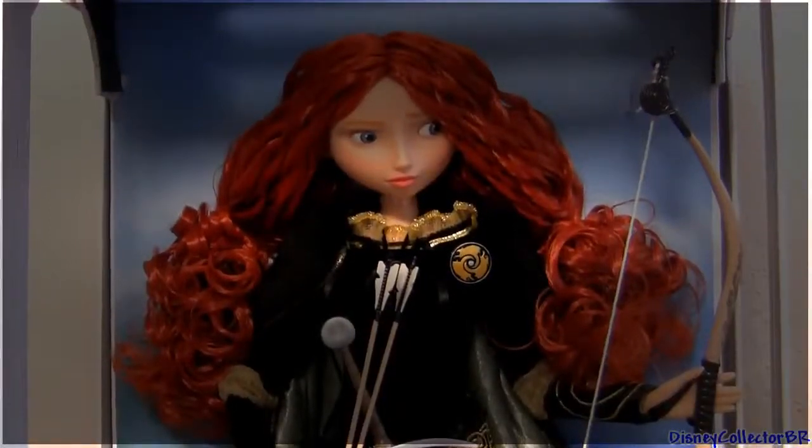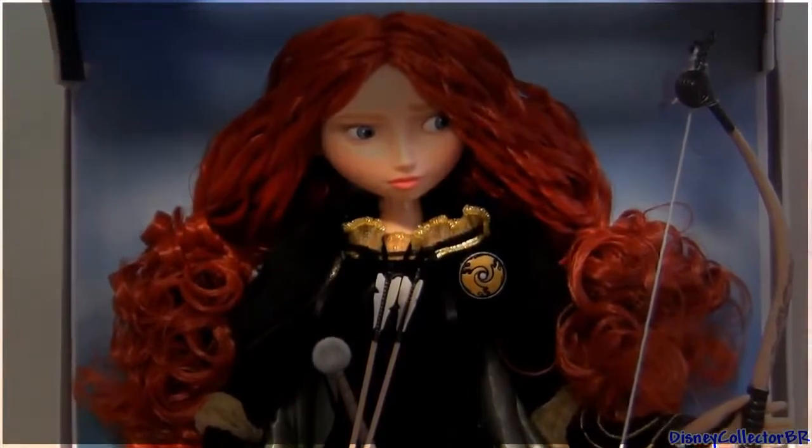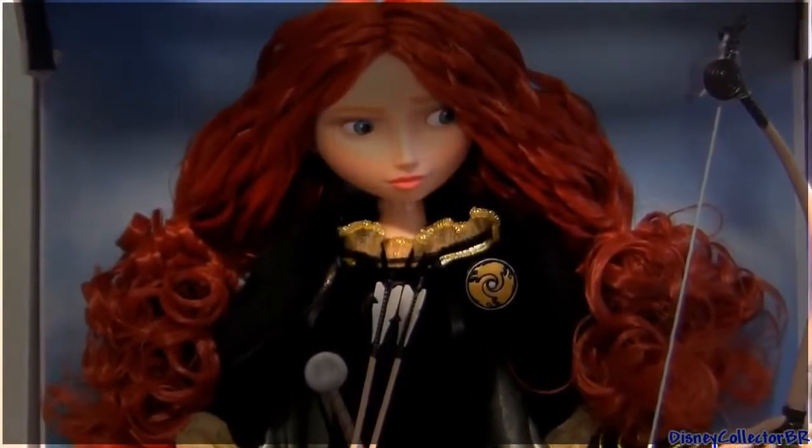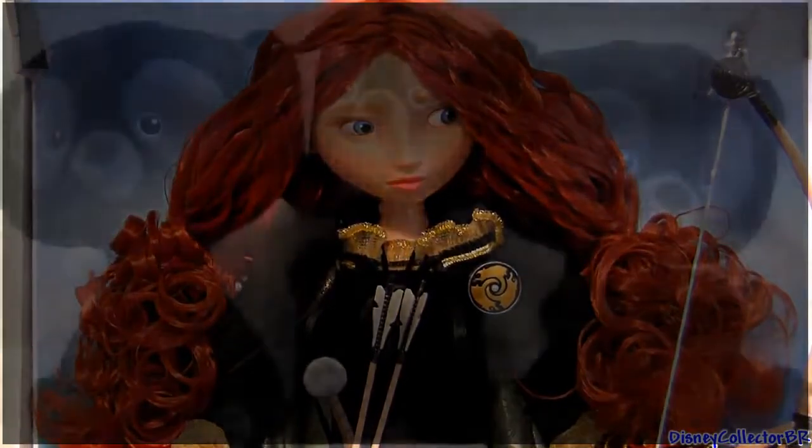Hey guys, welcome to Disney Collector. Today I'm gonna show you this limited edition doll of Merida. But before we open her, let me just give you a closer look at her little brothers — I mean bear brothers.